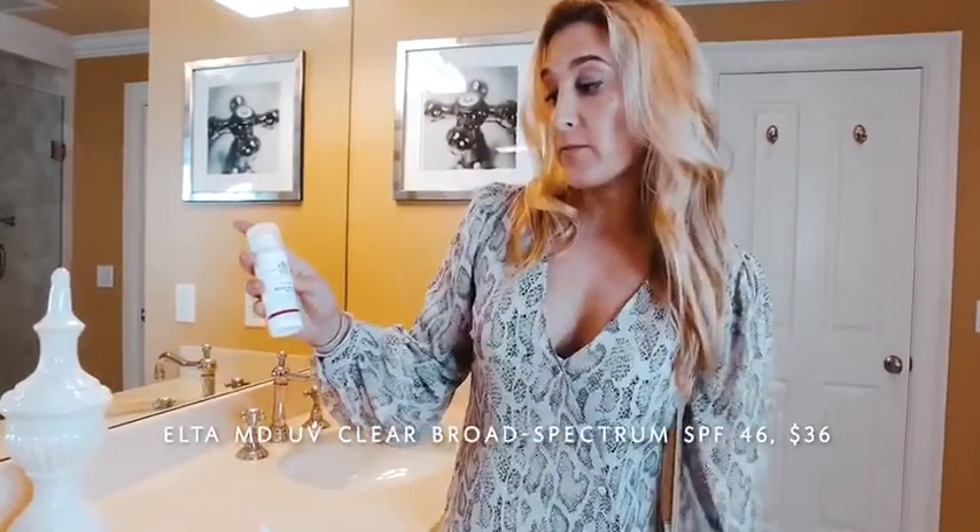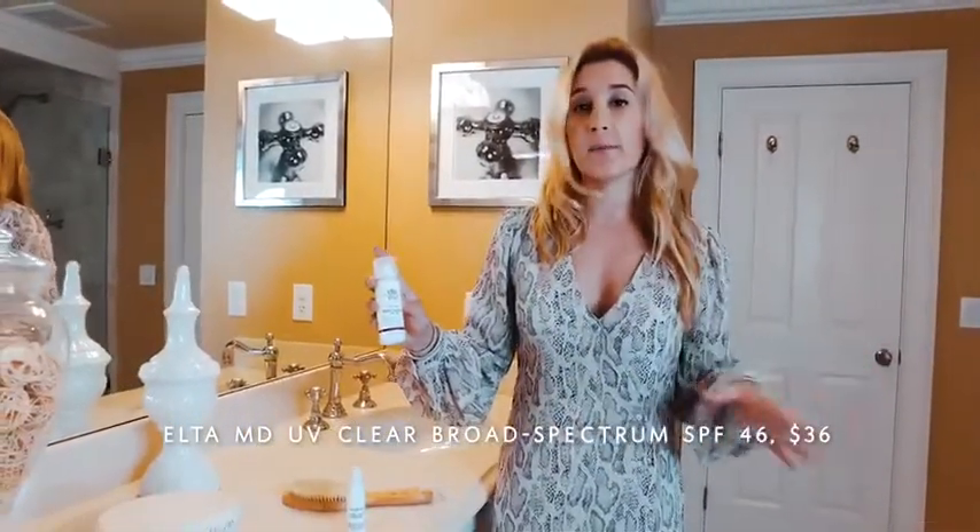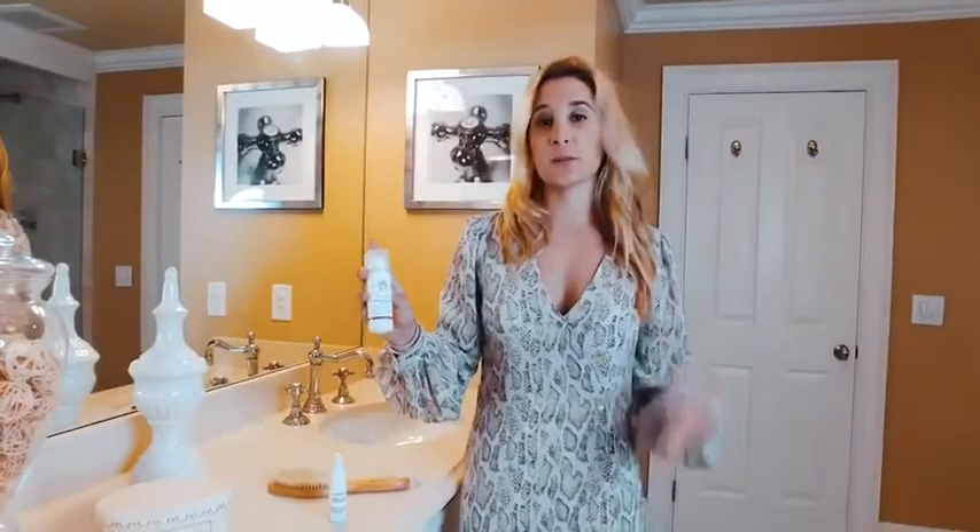It's broad spectrum SPF 46, so it's great under makeup or over makeup. I really, really like it, and just for those touch-up areas — Elta MD, I would recommend this sunscreen to anyone.